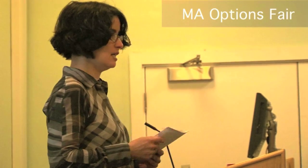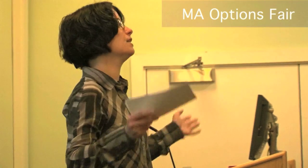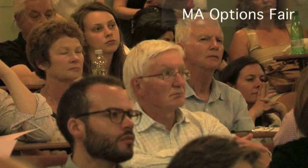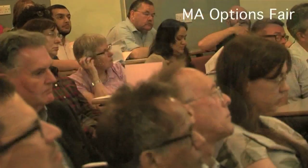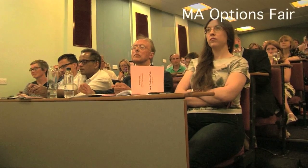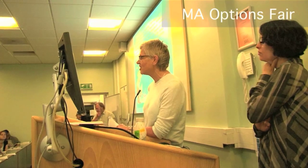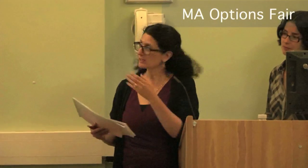The purpose of tonight is really to show you the range of options we have on offer next year. We've run, for the first time this year, an options fair, really to give all current and new MA students a flavour of the exciting range of subjects that they can choose from. So we're introducing every single option that's on offer next year.